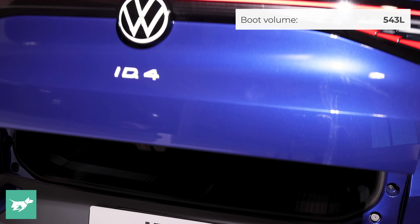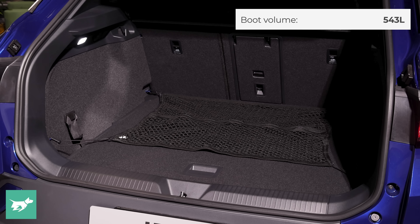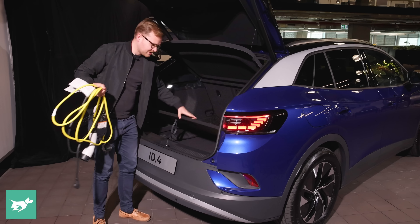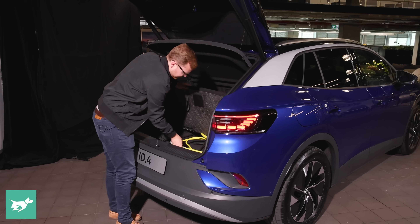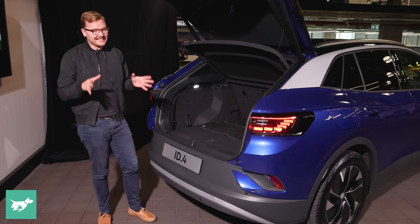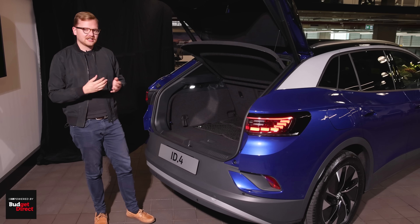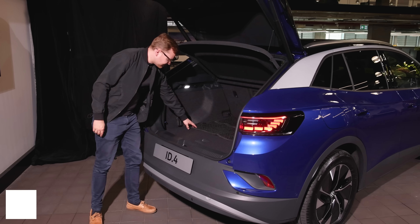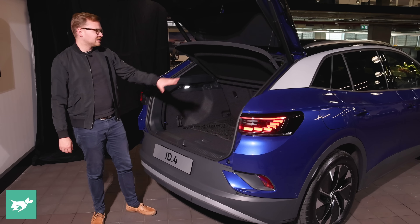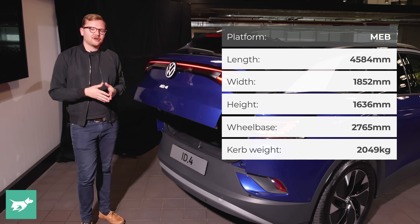Let's have a quick look at the boot under this power tailgate. Measuring at 543 litres, it's very similar to that of the Tiguan, and you don't have to leave charging cables strewn in the boot because there's a lovely underfloor storage space for them. Sadly there isn't a spare tyre on this vehicle — a goo kit instead — but final Australian specs are yet to be determined. There's a net fitted in the boot, plenty of hooks, and a button to silently close the power tailgate.